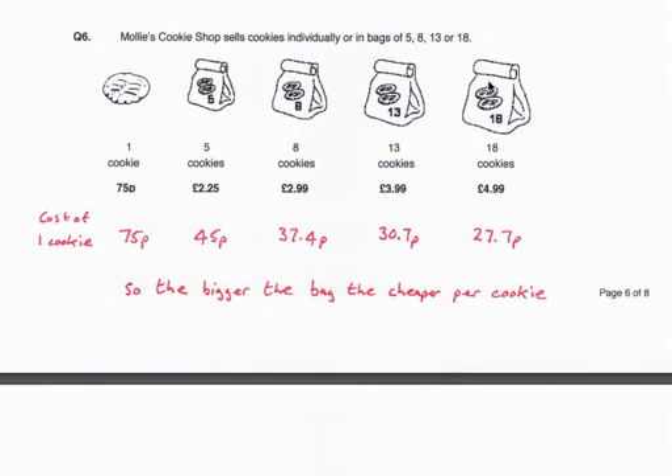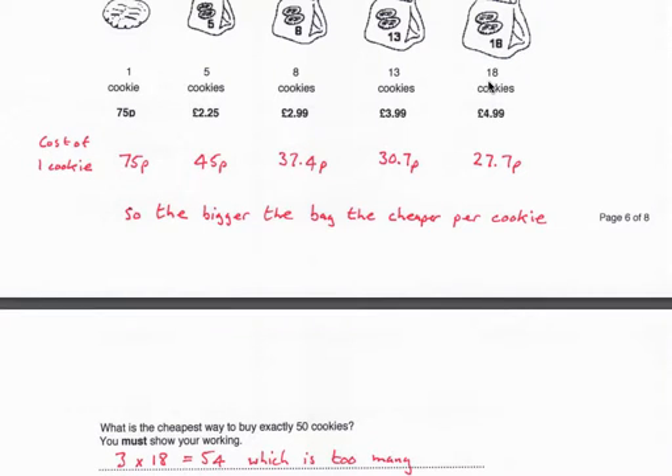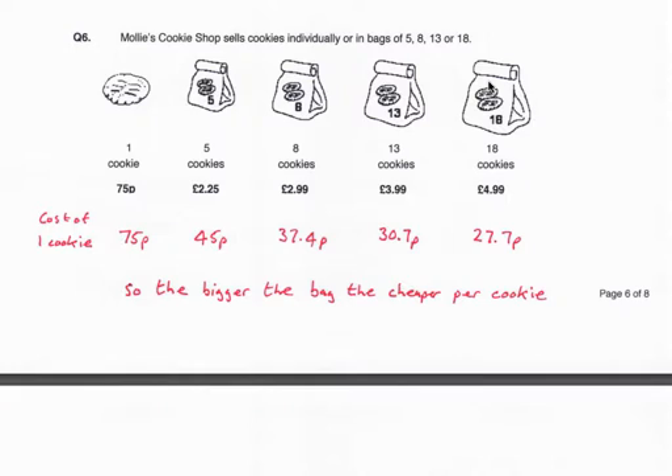Question 6. Molly's Cookie Shop sells cookies individually or in bags of 5, 8, 13, or 18. What is the cheapest way to buy exactly 50 cookies? First, find the unit price per cookie to see which bags are cheapest: one cookie is 75p; a bag of 5 is £2.25, making cookies 45p each; a bag of 8 is £2.99, making cookies 37.4p each. The bigger the bag, the cheaper the cookie, so we want to buy bags as large as possible.